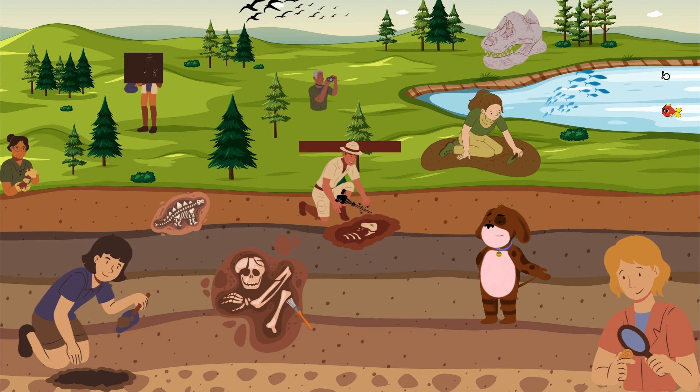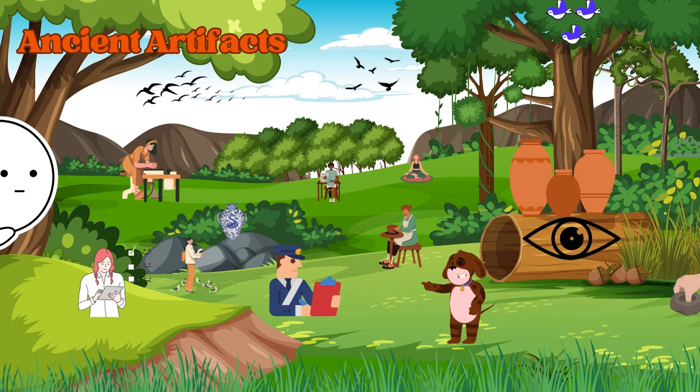Ancient artifacts! Look at these incredible artifacts — from pottery shards to ancient tools, each item provides a glimpse into the daily lives, customs, and technologies of ancient civilizations. It's like holding a piece of history in our hands.